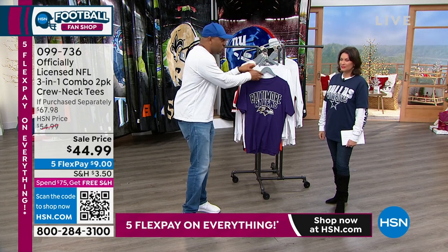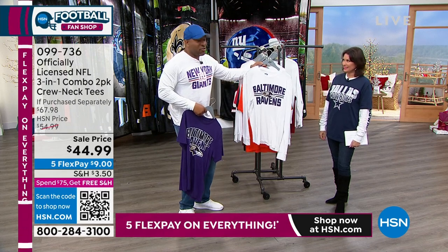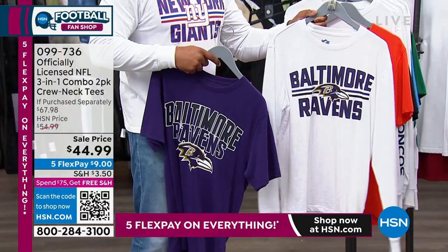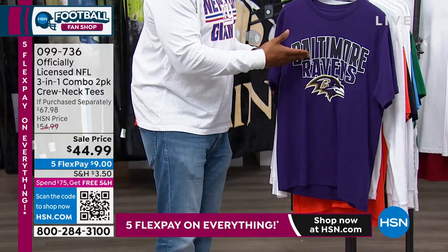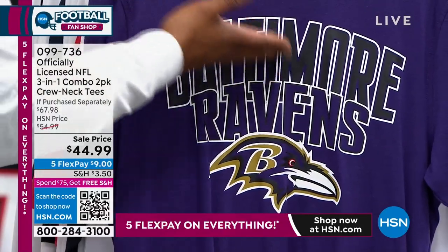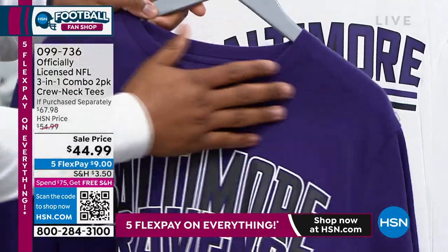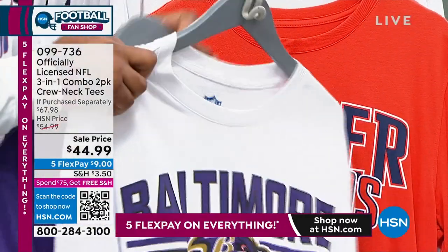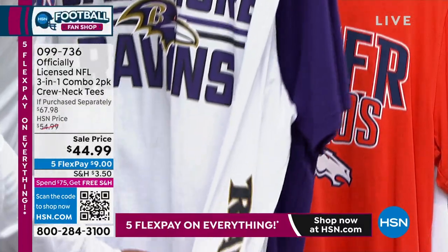What better way to have fun than in this t-shirt? You're getting three looks with two shirts. You can take the short sleeve, you can take the long sleeve, or you can layer them together — you get three looks when you purchase this. This right here is G3 Sports by Carl Banks. You're getting the huge logo on the front with the team name, the officially licensed NFL colors, your team's primary color on the body. With the long sleeve, you have the huge graphic on the front and your team's name running down the sleeve.